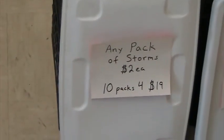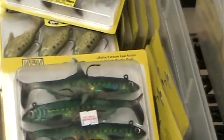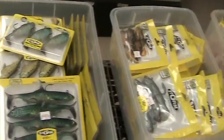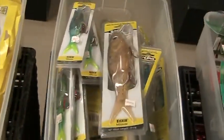The first thing we've got, we've got Storms for $2 each a pack, 10 packs for $19. And it's not just colors that you wouldn't use — we've got some nice mackerel ones here, bunker colors. A lot of different Storms.